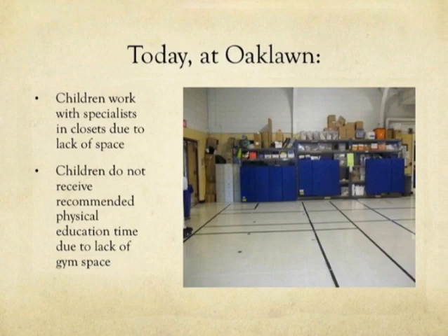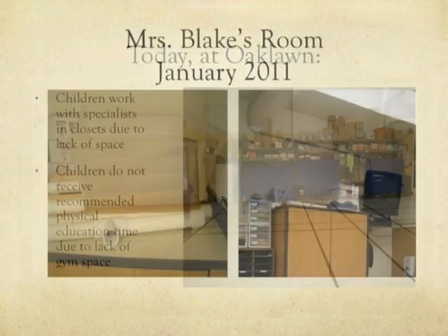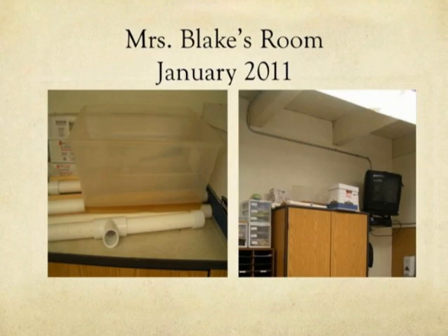This is our gym, our storage area, and our cafeteria. Our children don't get the recommended gym time that other kids get because our teachers are not able to use the space as a gym like they would like to. I'm sure a lot of you have seen in the news this past November when our kids were displaced from Oaklawn because of the rain that came through into one of our classrooms. But what you may not realize is that is nowhere near the first time it has rained in Oaklawn. We have teachers who have told us they were working in that section in 1970 and there were drops coming in.